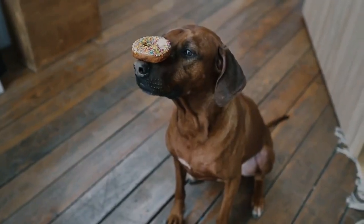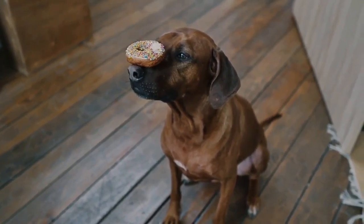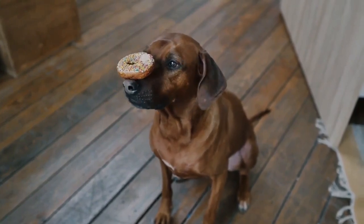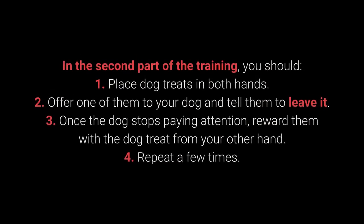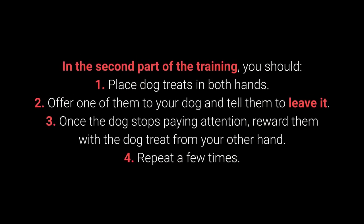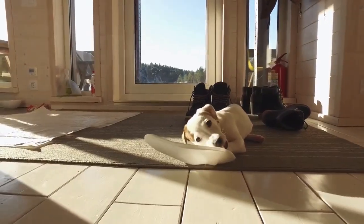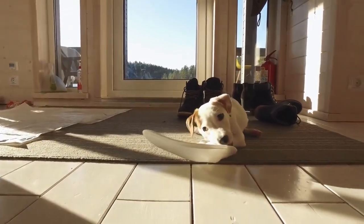Once your dog learns the command, proceed to a more challenging form of training. This command is supposed to prevent the dog from interacting with a particular object, person, or another animal. In the second part of the training: 1. Place dog treats in both hands. 2. Offer one to your dog and tell them to leave it. 3. Once the dog stops paying attention, reward them with the treat from your other hand. 4. Repeat a few times.